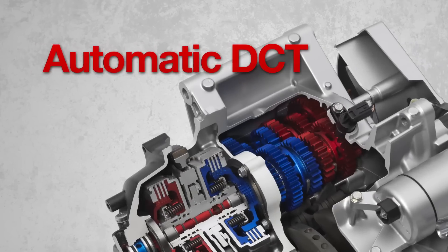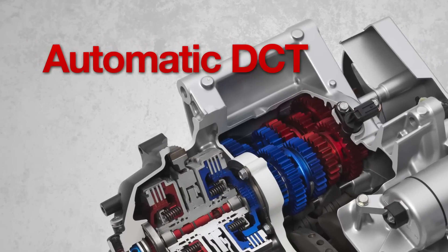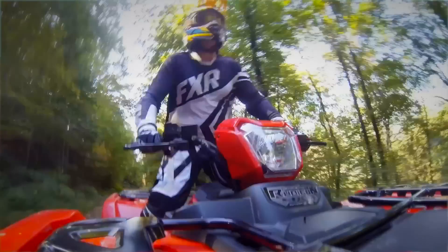Honda is the last ATV manufacturer to resist the move to a CVT-style transmission in their ATVs, in favor of an electronically shifted manual setup that includes automatic shift programming. The automatic DCT is a very unique system — for those in the automotive world you've probably heard of it. It's nothing new in that aspect, but for the power sports industry it was introduced on our motorcycle lineup with the VFR 1200 in 2010 and has slowly moved to the power sports line on the ATV side.